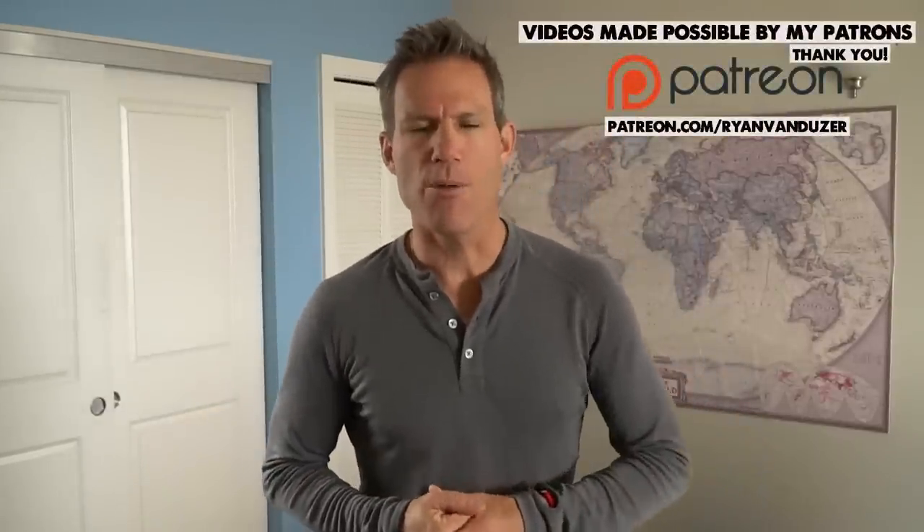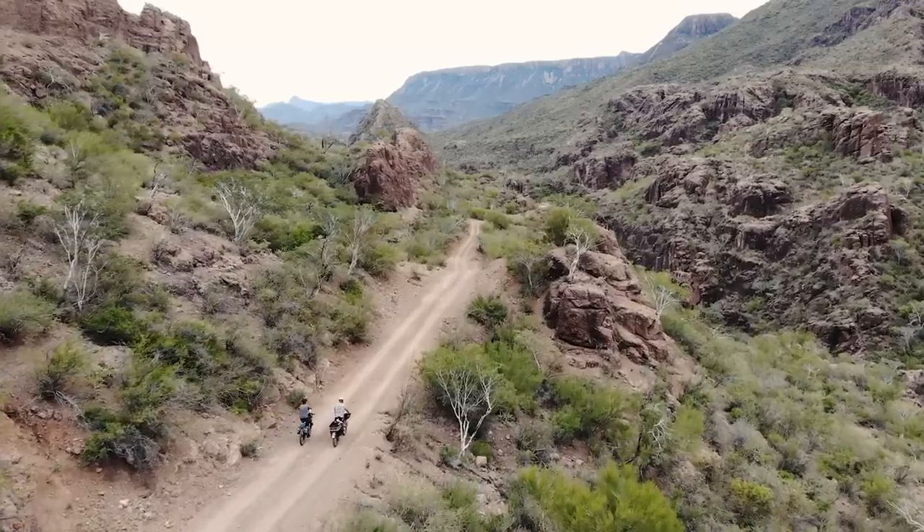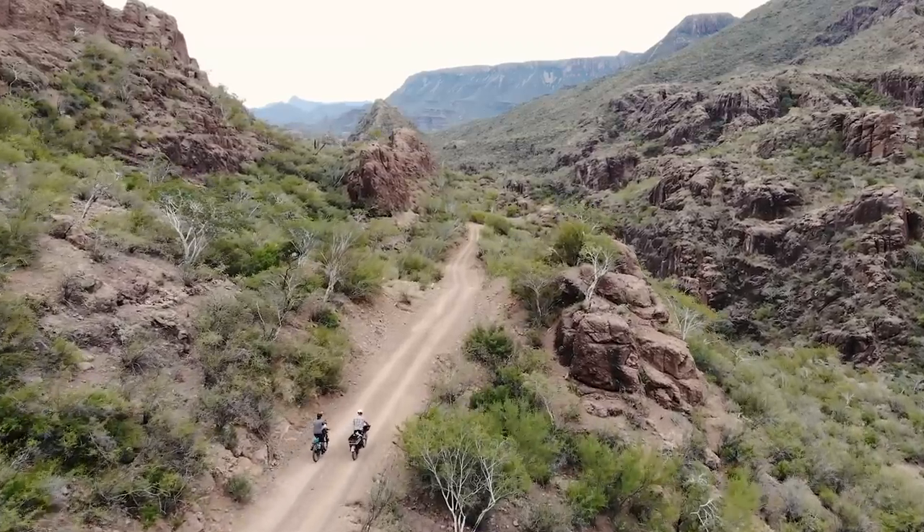What's up my friends, Ryan Van Duzer here with a little video about all the gear I used on the Baja Divide. This is specific to that route, but I'm thinking 90% of this stuff would be good for essentially any bike packing trip. If you want to watch my videos, I made an entire series — I will link those below.